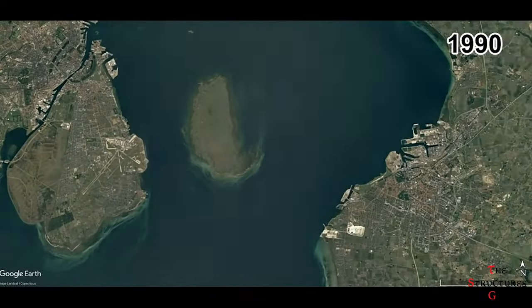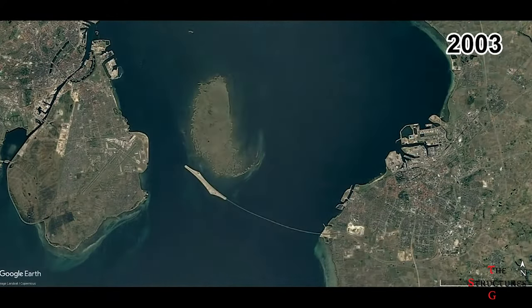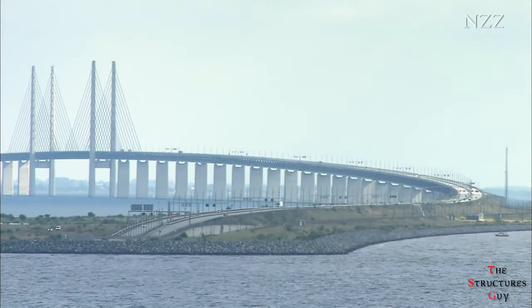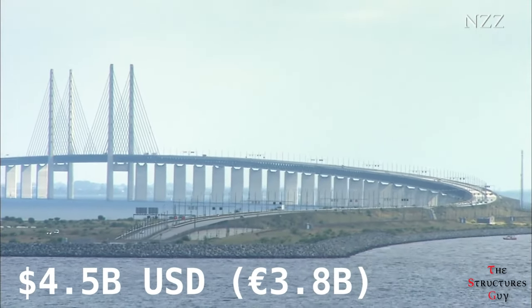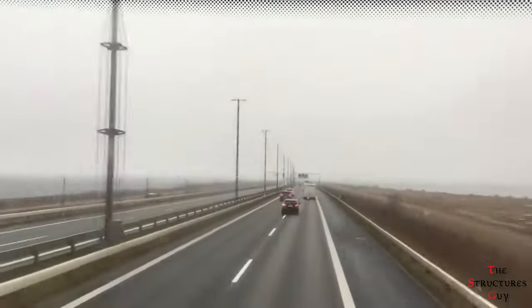Construction of the link started in 1995 and was completed in July 2000. The link celebrated its 21st anniversary last July. The entire crossing cost about 4.5 billion US dollars, or about 3.8 billion euros.